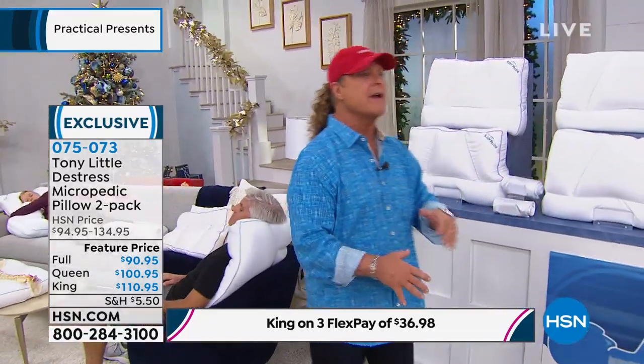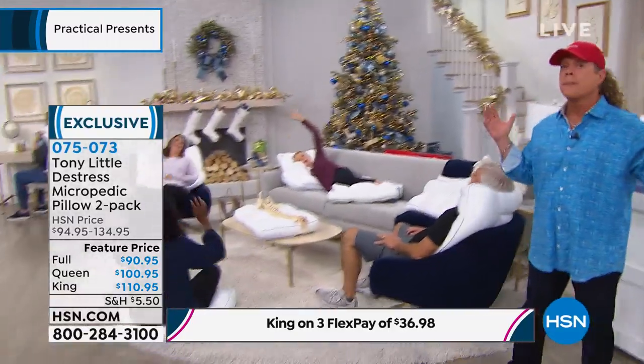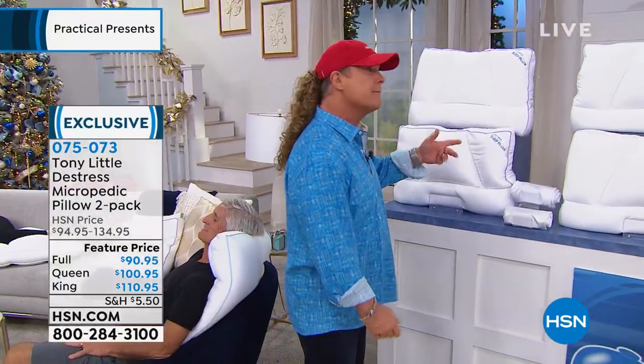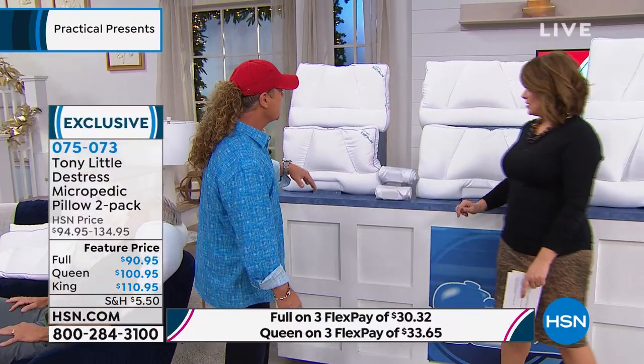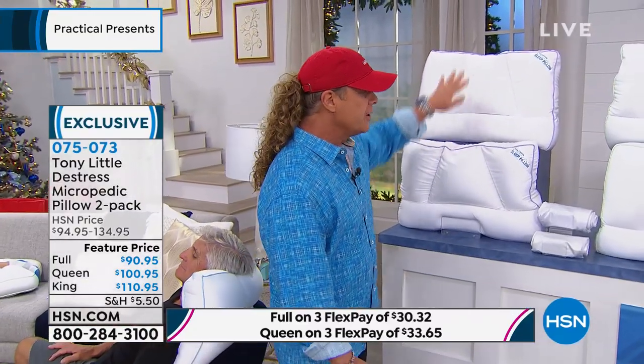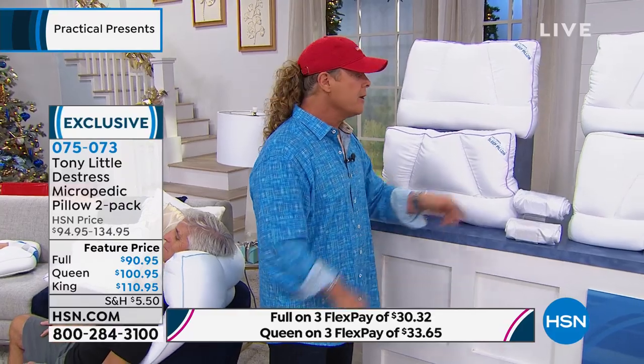These pillows have been around for 10 years, we've sold millions — in Canada, everywhere. We all love them. When you can touch and feel it, it makes a difference. This is the number one pillow we've ever sold in the history of HSN. Even the full-size pillow — you're getting two of them — they're hypoallergenic, which is a big thing.